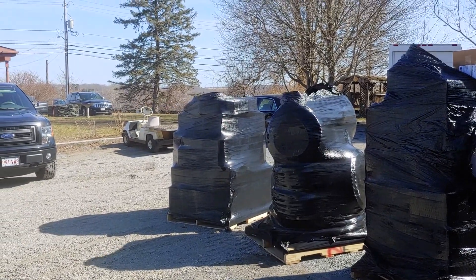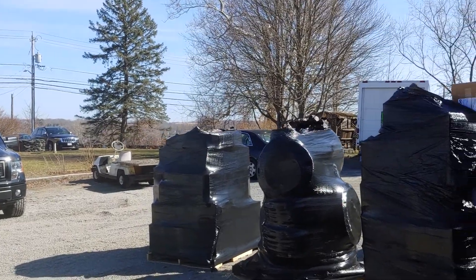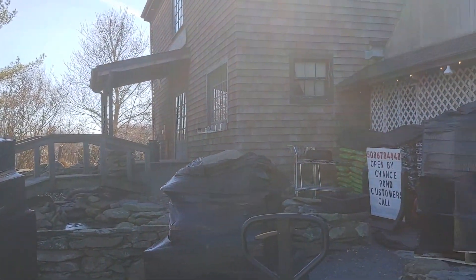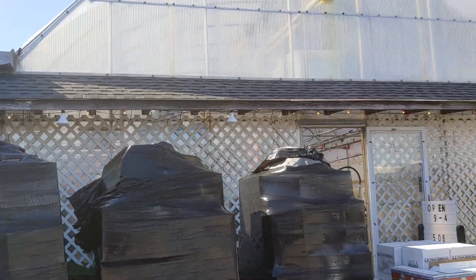Here we are at the Bloomin' Barn. March 10th, we finally got our order — about 15-16 pallets of pond supplies. Now the tough job is to find a place to put it.